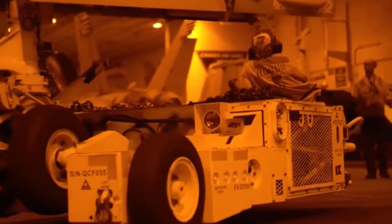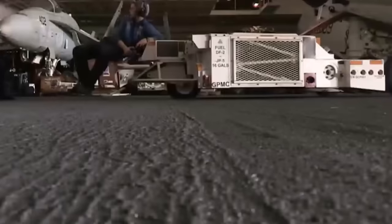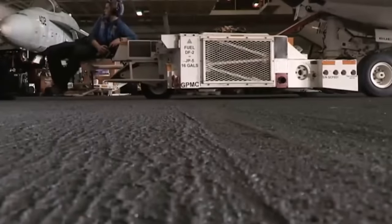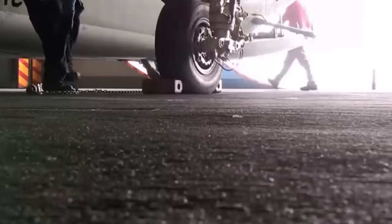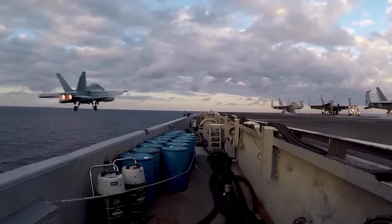Closed hangars also affect aircraft movement. The absence of hangar doors can actually improve the operational efficiency of the carrier — without the need to open and close doors, aircraft can be quickly moved in and out of the hangar bay, reducing turnaround times between flights. This can be especially advantageous during combat operations or other situations where rapid aircraft deployment is critical.